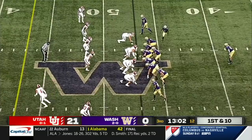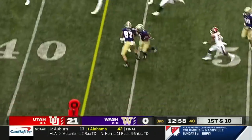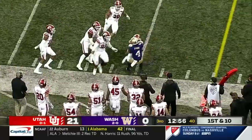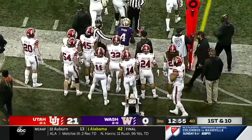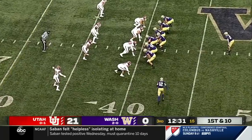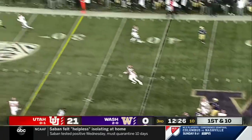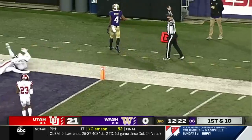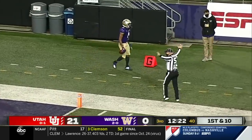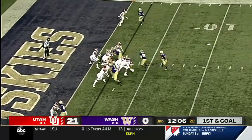Coming from the defensive side of the ball, so that's nothing new for Jimmy. In Utah territory and another first down for Terrell Bynum. See if they get a little juice from that third down conversion a moment ago. Morris going to take a shot — got a man open inside the five, and it's caught by Bynum. First and goal, Huskies. Terrific pass to set the Huskies up.